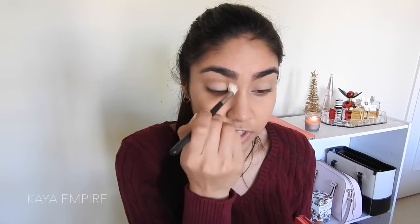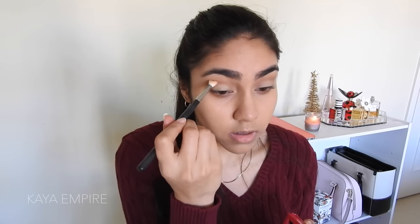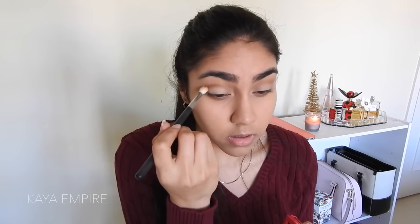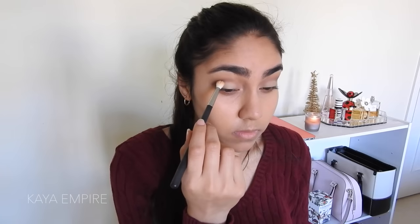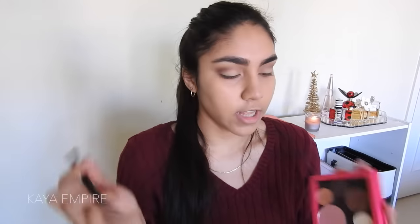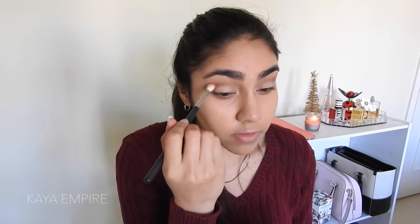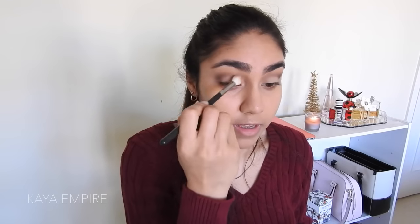I'm just going to run the Cinnamon shadow very loosely in my crease to give some definition. Then I'm going to pick up a Morphe M513 brush and grab MAC Embark eyeshadow, which is a super dark brown, and stick this in my outer crease really precisely. I'll continuously build up the outer corner until it's as dark as I want it to be. Then to get rid of any choppiness, I'll go back in with my Morphe M511 brush without adding more product and run over my entire crease. I go back in one more time with the Embark shadow and press it, then lightly sweep over that area.